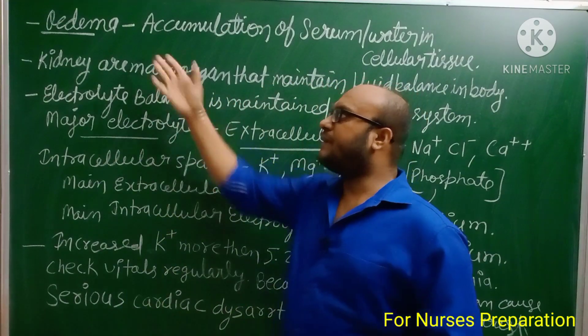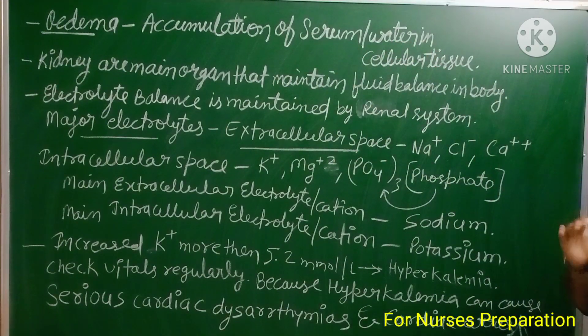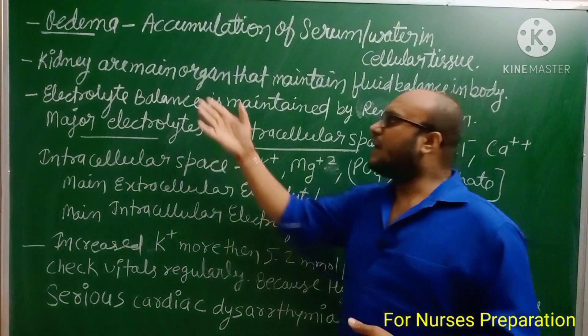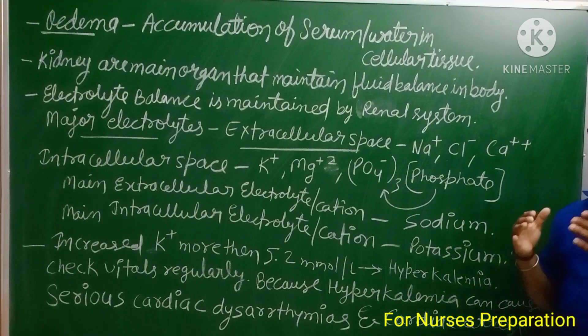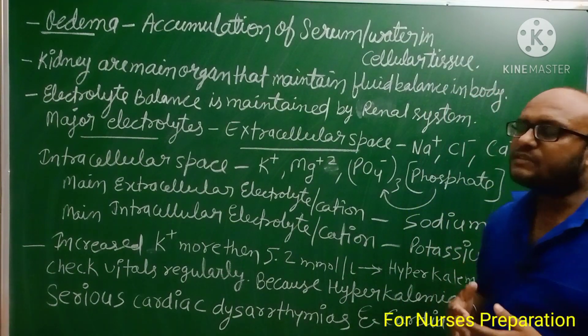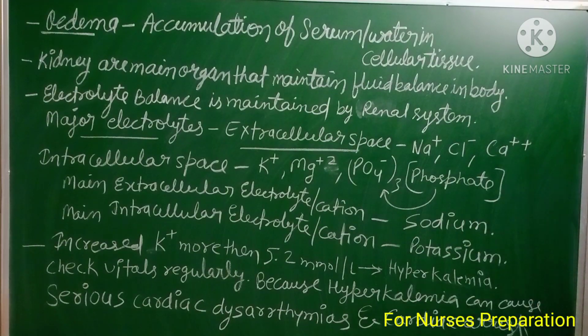Edema means accumulation of serum or water in cellular tissues. The kidneys are the main organ that maintains fluid balance in our body. Fluid volume is also maintained by the skin, lungs, and other ways, but kidneys are the main organ system. Electrolyte balance is also maintained by the renal system.